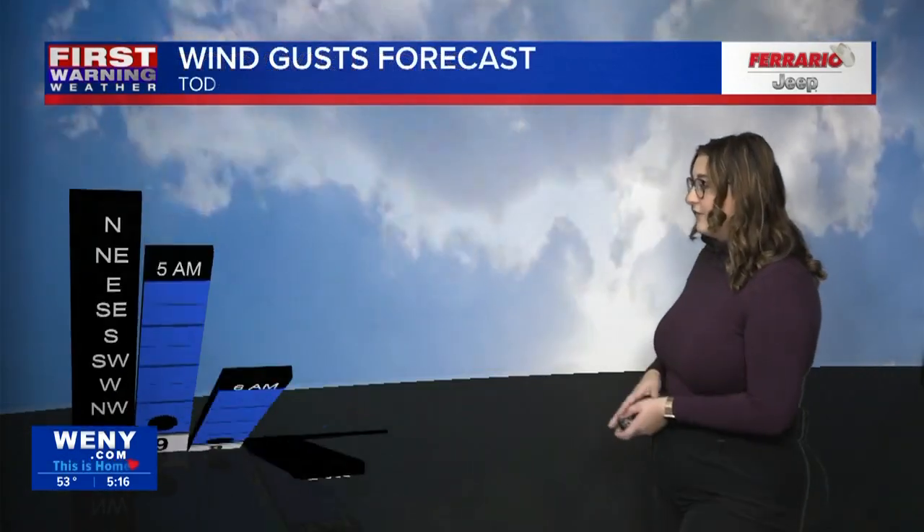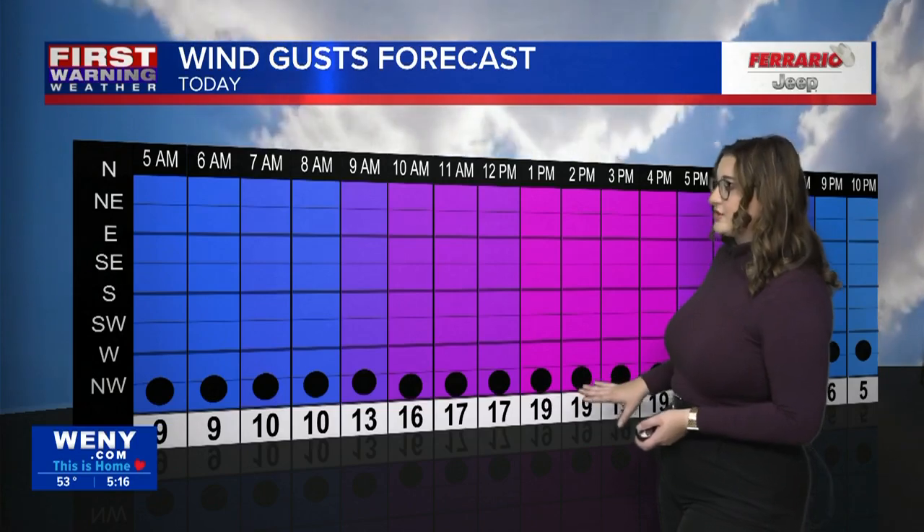You'll also notice some breezy conditions out of the northwest supplying us with this cool down. We're starting off the week with cloudy skies, that chance for some showers, and wind gusts upwards of about 20 miles per hour at times out of the northwest. As you're stepping outside, especially into the middle parts of today, hold on to your hats — we are going to see these breezy conditions not only today but continuing into tomorrow. That's due to two systems pretty close together causing the isobars to tighten up, signifying some windy conditions.